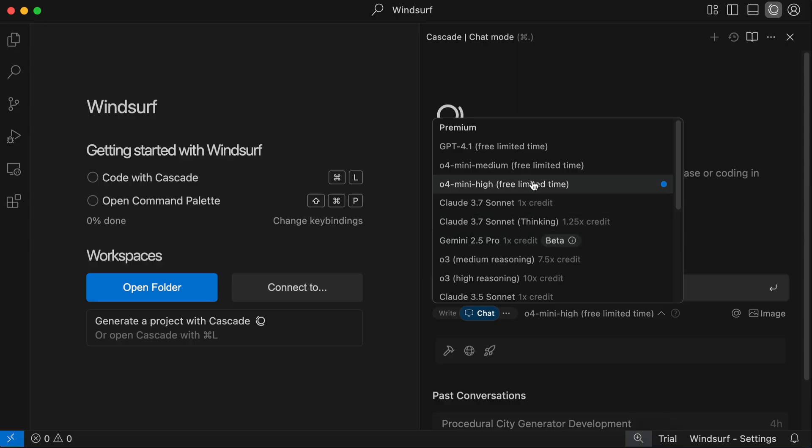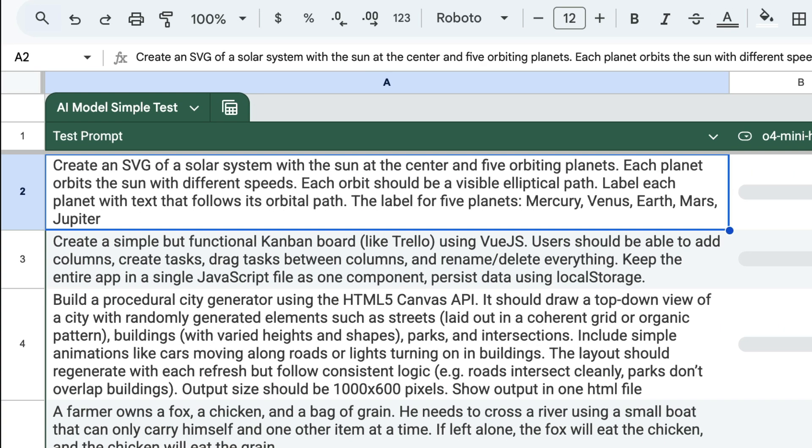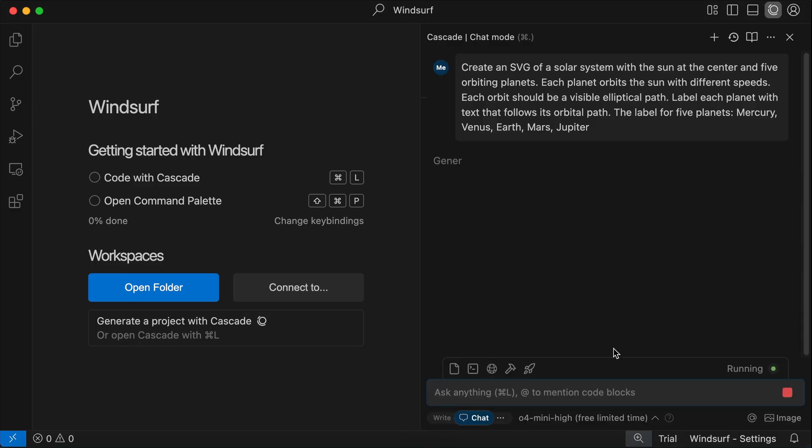Pick O4 Mini High as the model, then grab the prompt. The first task is to create an SVG of a solar system with the sun at the center and 5 orbiting planets. Each planet orbits the sun with different speeds. Each orbit should be a visible elliptical path. Label each planet with tags that follow its orbital path. The labels for the 5 planets are Mercury, Venus, Earth, Mars, and Jupiter. Paste the prompt into Windsurf and fire away. O4 Mini High will take some time to complete, so I'll skip ahead to the result.